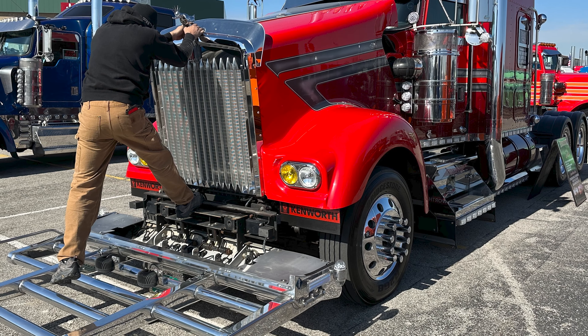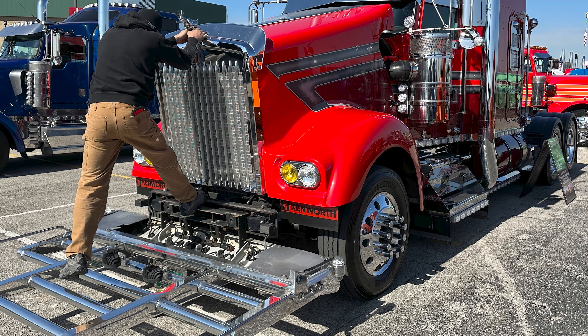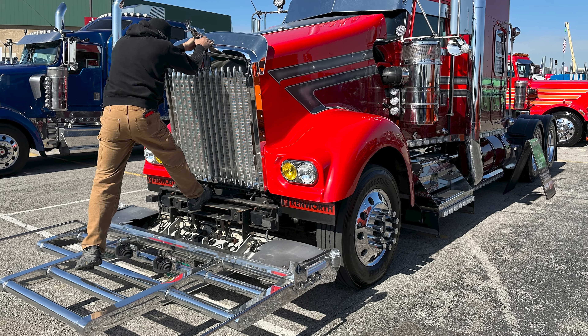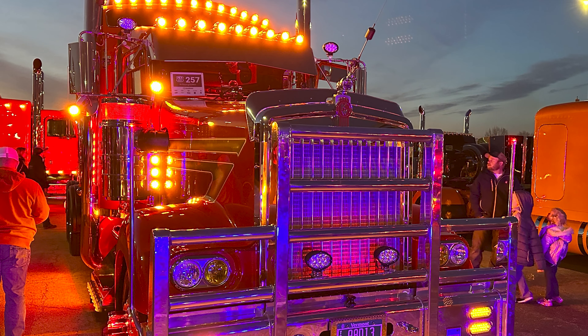It's kind of a memorial thing for my mom. She passed away about a year before I bought the truck. It's the first one I've owned — before this I was a company driver. I started driving in 2011.